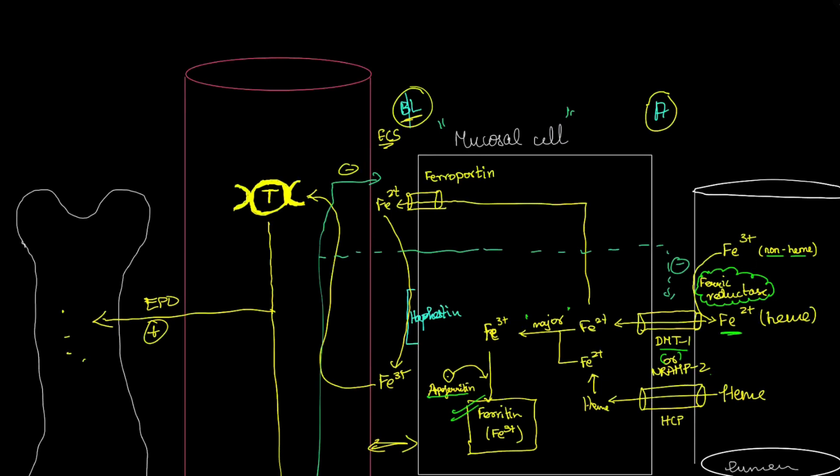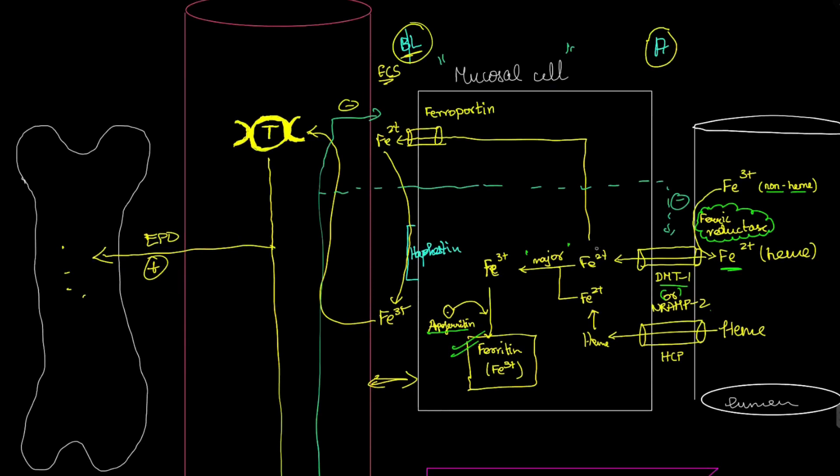Now that Fe2+ can be absorbed, we need a transporter. Since iron is a metal in its divalent form (Fe2+), the transporter is called the divalent metal transporter. More specifically, it is called divalent metal transporter 1 (DMT1), otherwise known as NRAMP2.